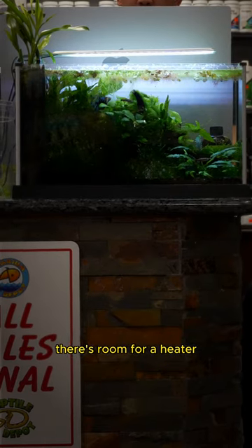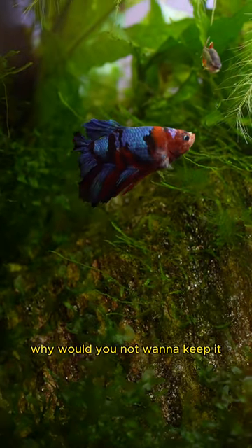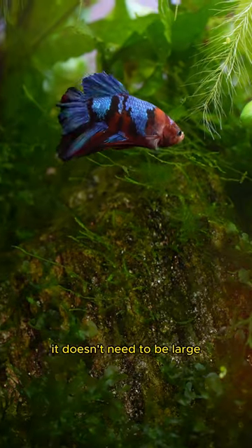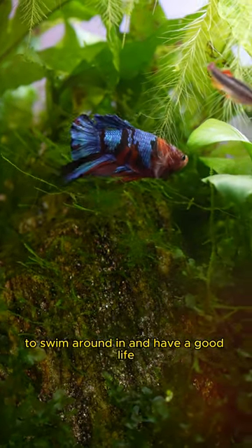There's room for a heater, there's room for a filter, there's room for live aquarium plants. It's a beautiful fish — why would you not want to keep it in a very beautiful tank? It doesn't need to be large, but it should have enough room for the betta to swim around in and have a good life.